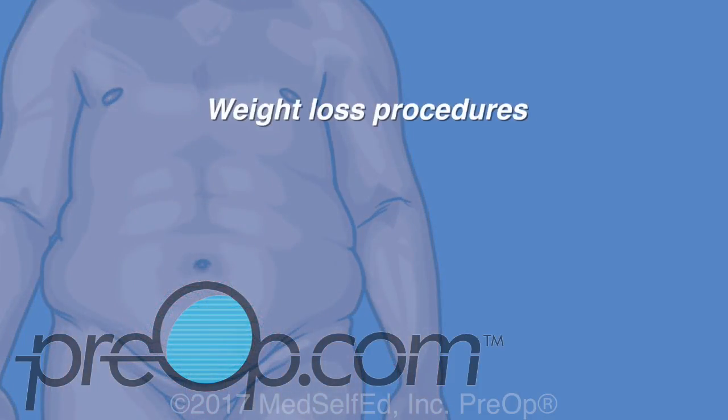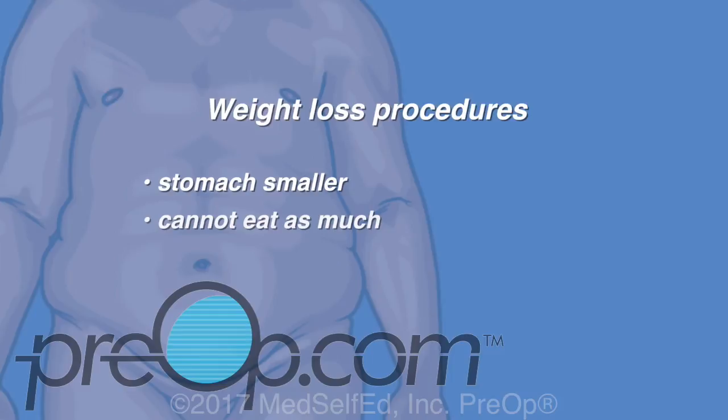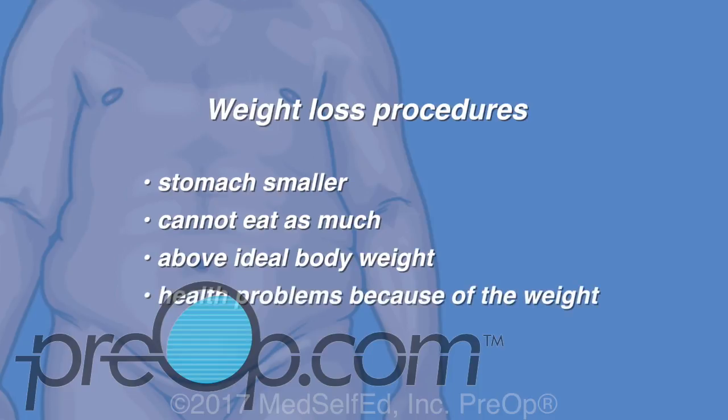Weight loss procedures, also called bariatric surgery, make the stomach smaller so that a person cannot eat as much food as they used to. This type of surgery is intended for someone who is significantly above their ideal body weight, has health problems because of the weight, and other treatment options including diet and exercise have failed to help.